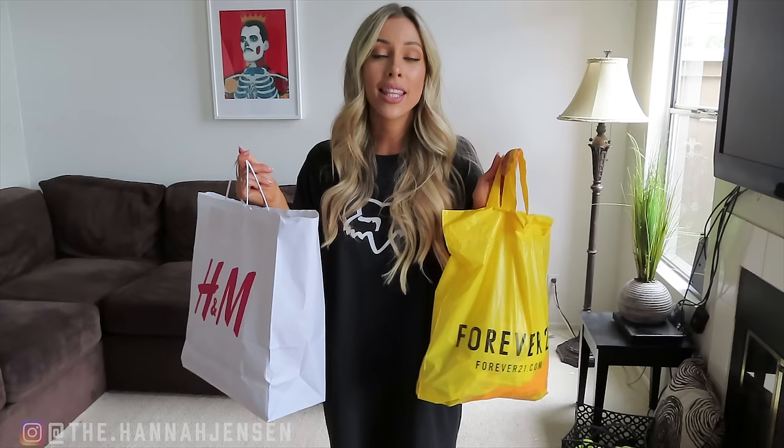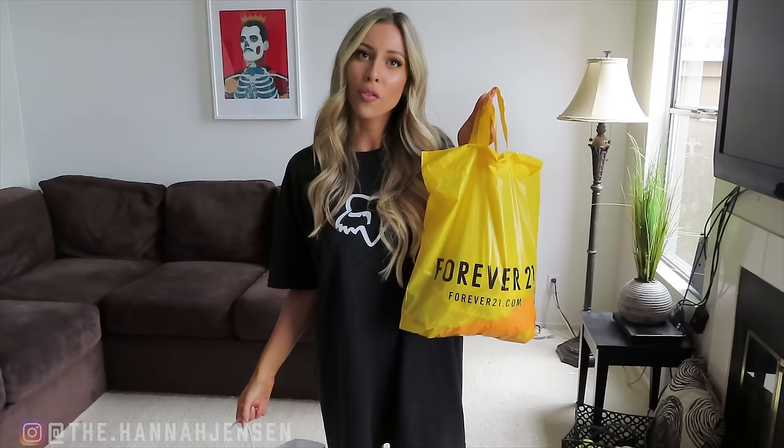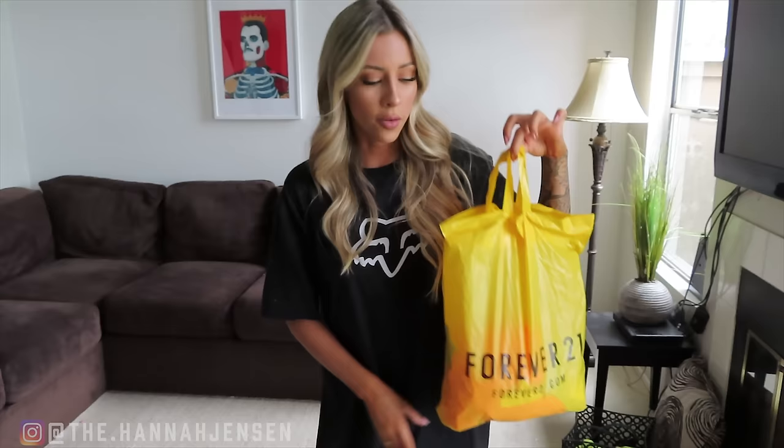If you can't tell by the names on the bags, I went to H&M, Forever 21, and the Vans store and got some new Vans — though I'm currently using that box as a tripod. This was just a little shopping spree, nothing too crazy. I just want to mention that the stuff I got from Forever 21 was gifted to me — they let me go pick out three items. It's not sponsored, but those were gifted. The Vans and H&M stuff I bought with my own money.